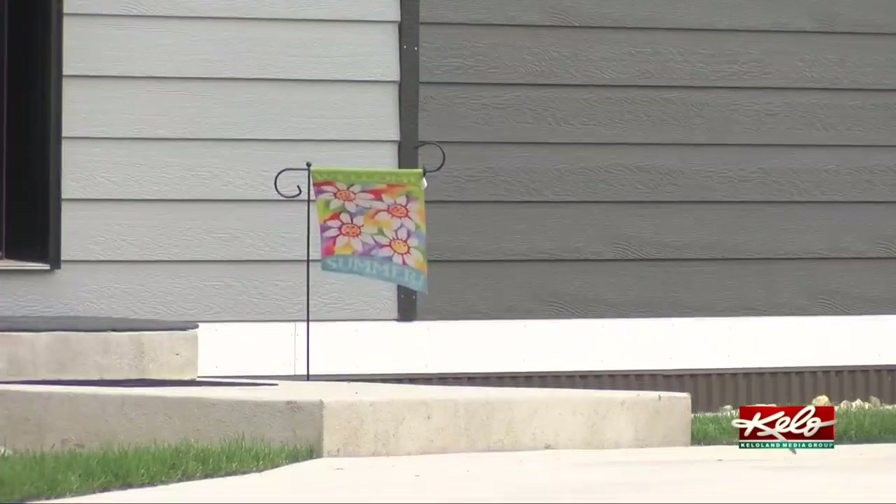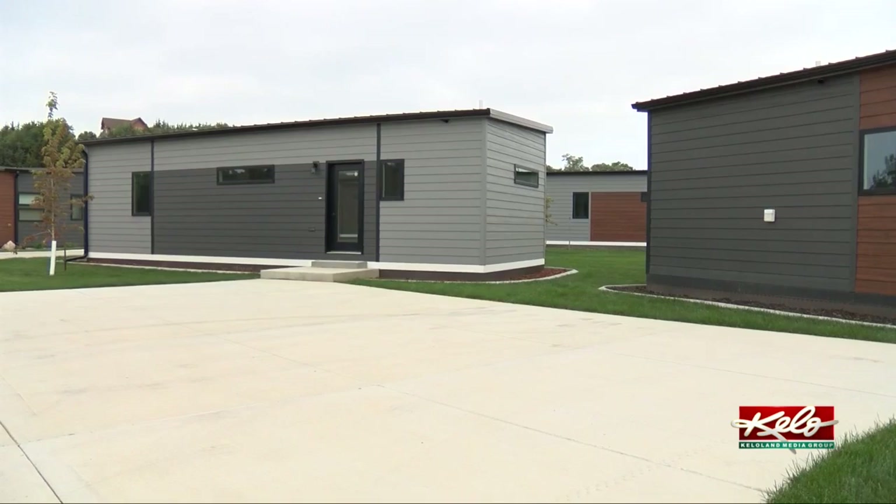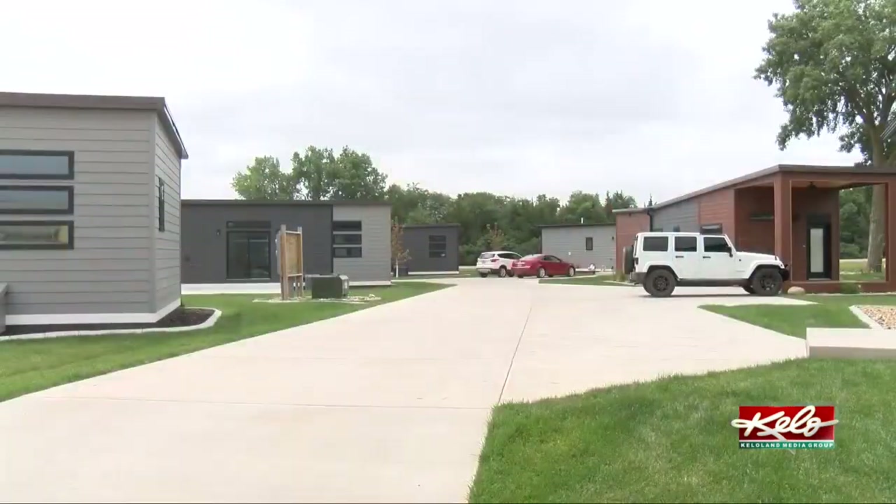We love it here, and we've met some wonderful people. We have people beside us who are from Colorado and Nebraska. And it's just an amazing place to be. With Eye on KELOLAND, I'm Sarah McDonald.